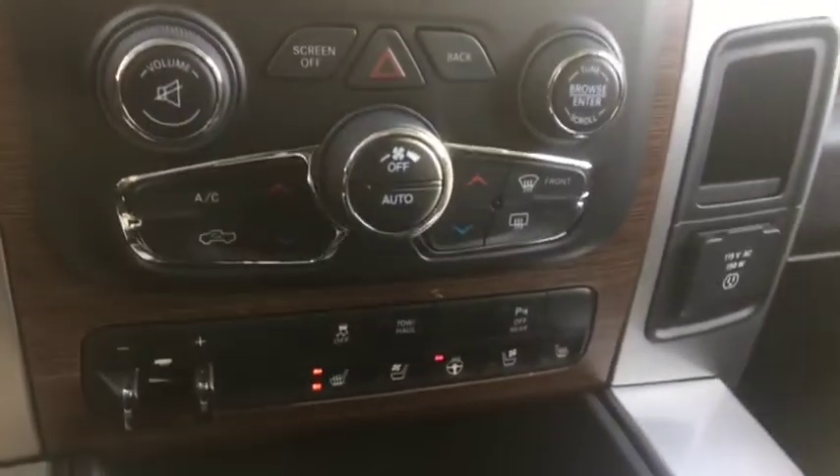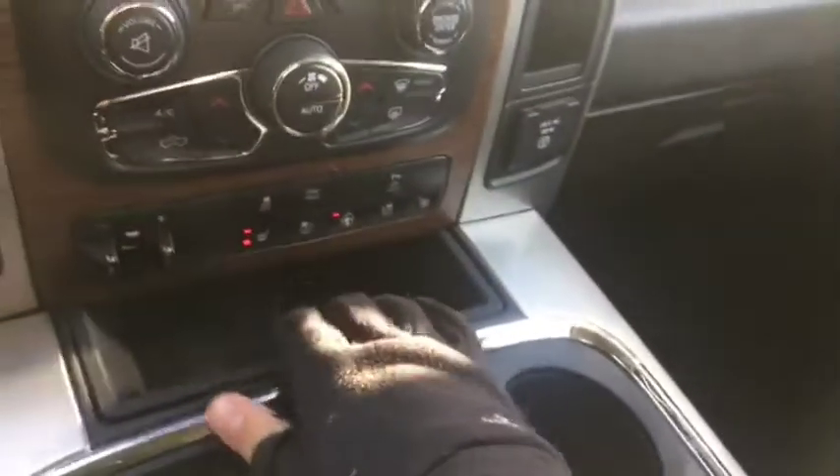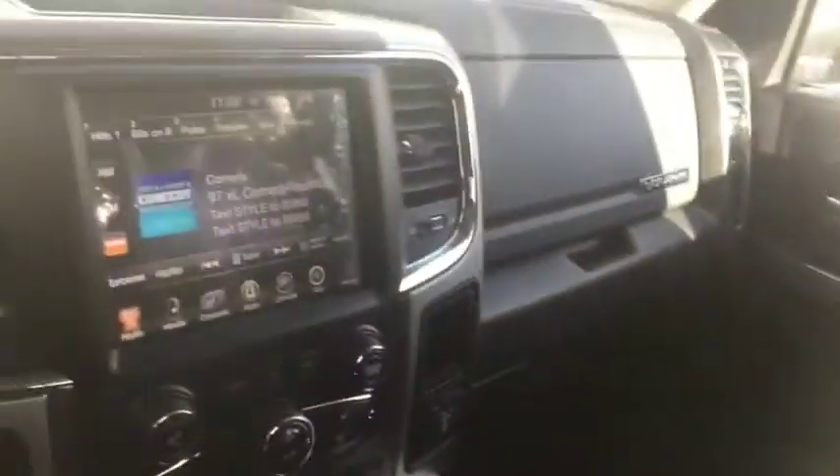Dual climate control which includes AC, defrost, and rear defrost, as well as additional controls including the tow/hauling package. Inside the center console is where you'll find your USB and AUX ports — very good looking interior.